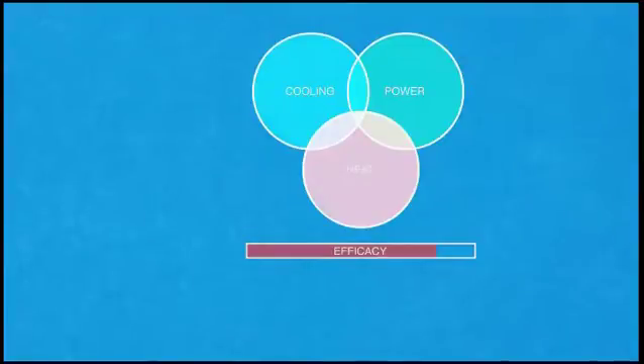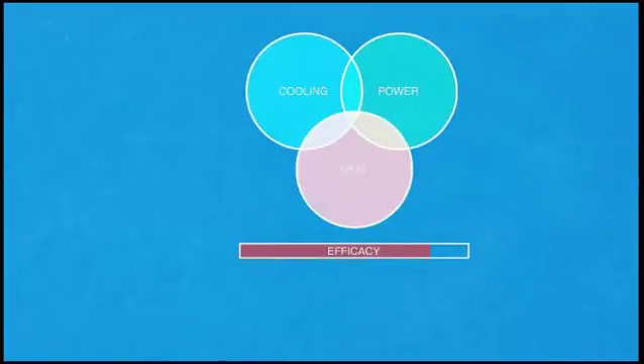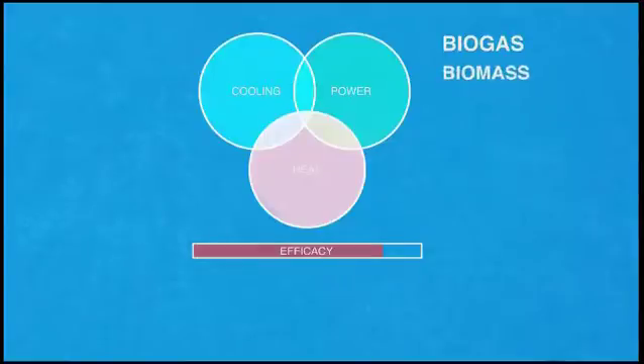Further ecological benefits can be achieved by using renewable fuel sources as opposed to fossil fuel. The renewable fuel sources for a thermal power station might be biogas, biomass, solar, or geothermal energy.